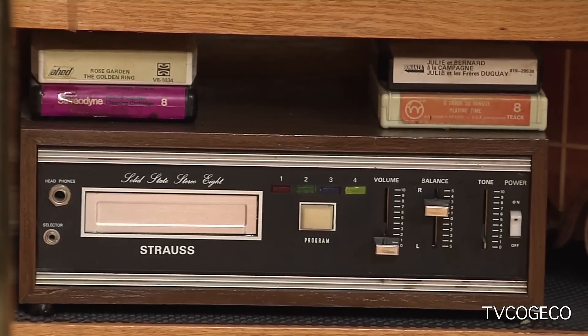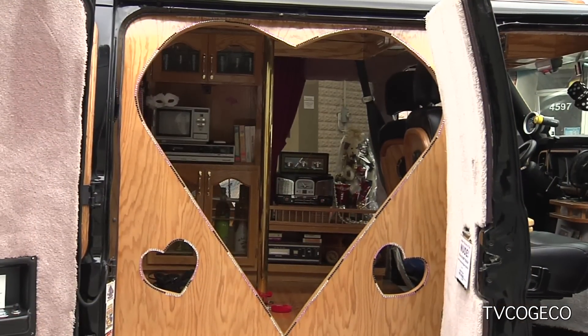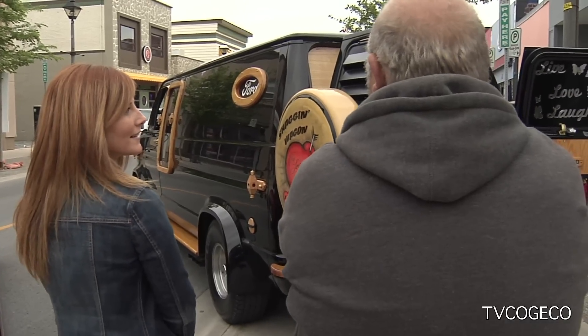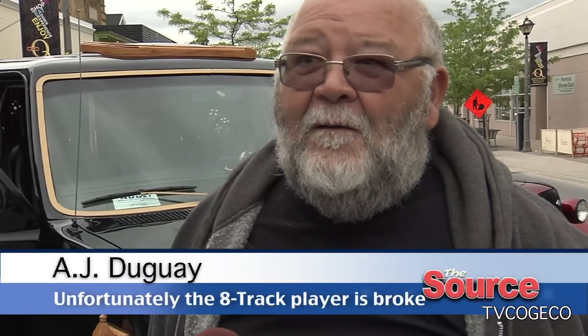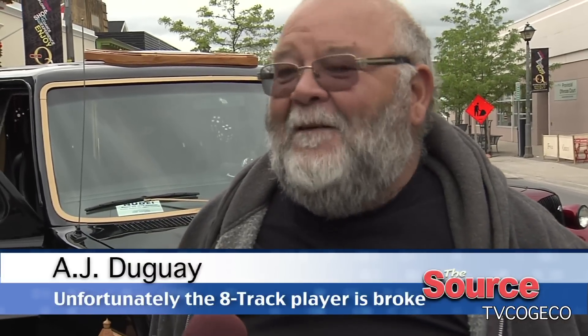So do you take it out for a drive very often? Oh yeah, I'll start driving probably mid-April. I take it anywhere I want — I don't tow it, I don't baby it. Last year I did seven trophy runs and picked up six trophies, so it shows well.